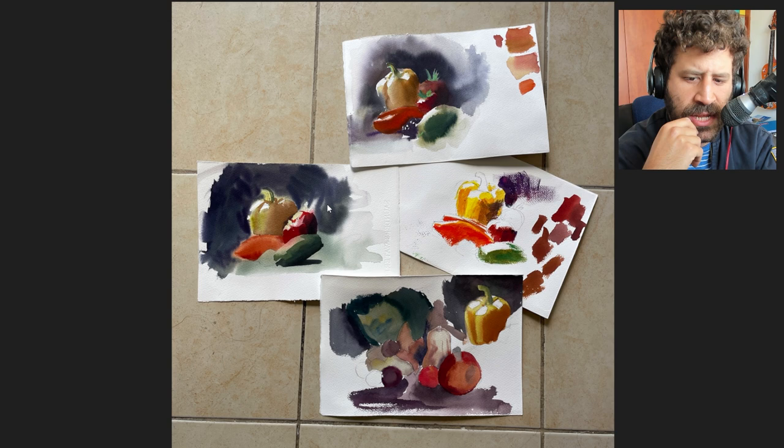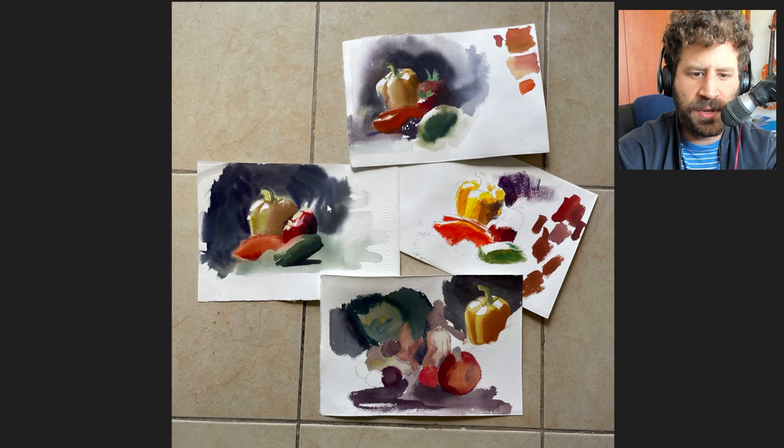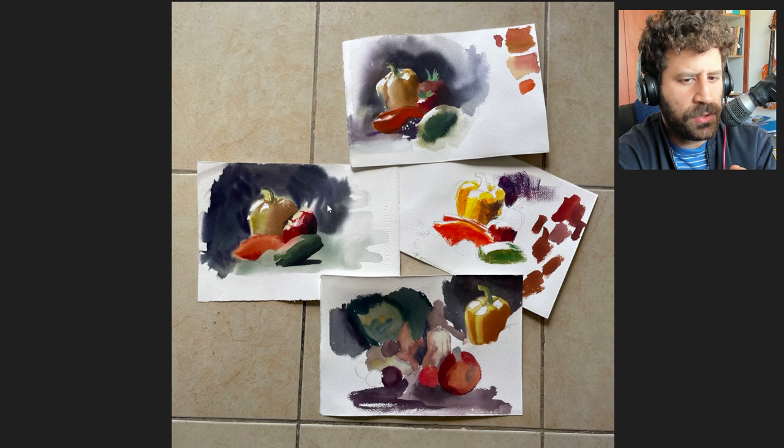Two main weaknesses for me are edges and colors. Not in terms of edges having a variety of them, but a lot of looseness where I choose to have wet looseness. And then in terms of colors, not necessarily matching, but having the harmony work overall.